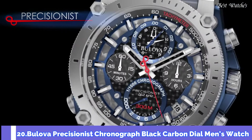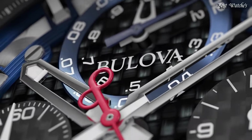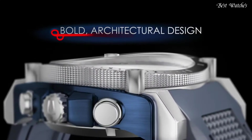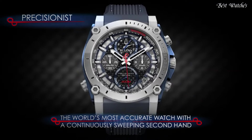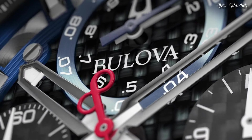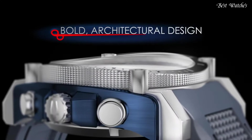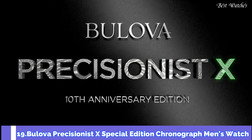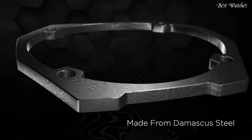Number 20: Bulova Precisionist Chronograph Black Carbon Dial Men's Watch. Stainless Steel Case with a Blue Silicone Strap, Fixed Stainless Steel Bezel, Black Carbon Dial with Luminous Silver Tone Hands and Index Hour Markers. Dial Type: Analog Chronograph. Quartz Movement, Scratch Resistant Mineral Crystal, Screw-Down Crown. Case Size: 44.5mm, Case Thickness: 17.5mm, Band Width: 23mm. Water Resistant at 300m. Functions: Chronograph, Date, Hour, Minute, Second. Dive Watch Style.